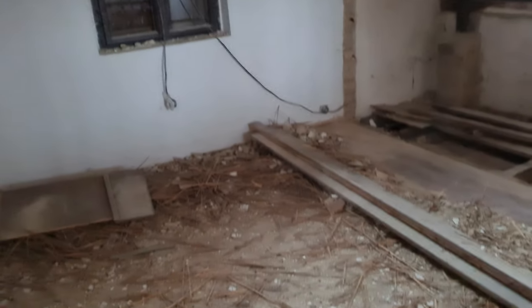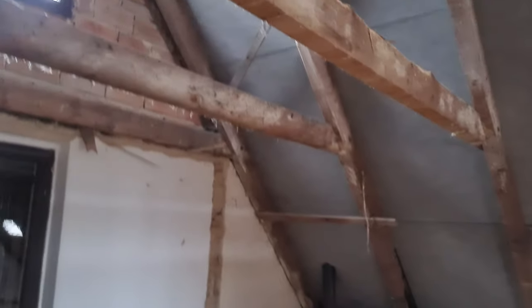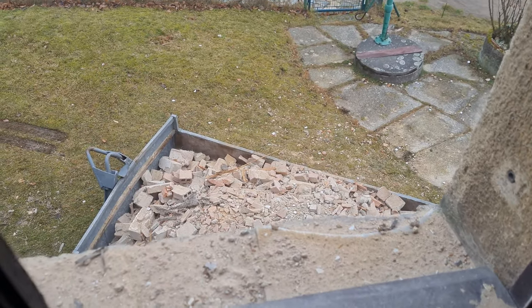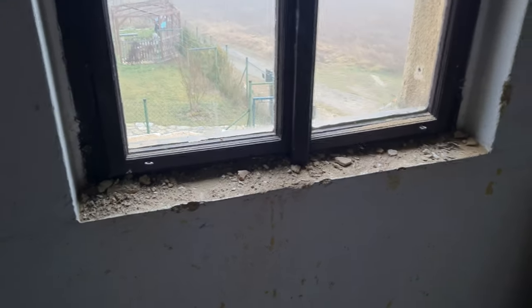That will be really nice because these rooms are not very big — they are actually quite small — so with that the feeling would be of a much bigger room. I will show you our room as well. It's really similar; the beams here are in a little bit better shape but basically the same. This side will be walled up because it just has no use. And this is the way all the mess goes away from here — you just throw it out of the window.